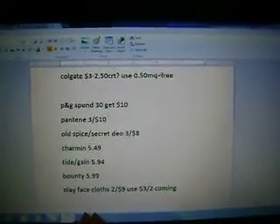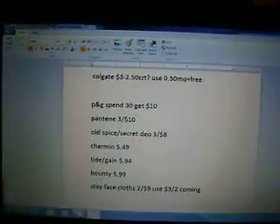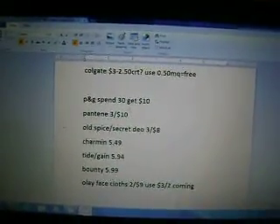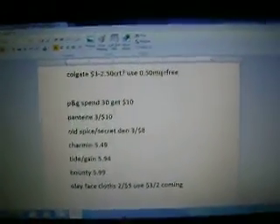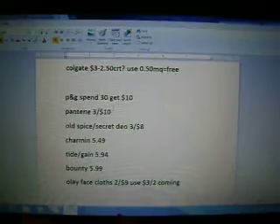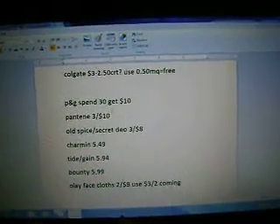The Tide and the Gain — I didn't even look at my Tide coupons, but I know that we have $1 off of two, I believe, for Gain. Not sure what the Tide coupons are. And then the Bounty is $5.99 and we have $1 off of two. The Olay face cloths are two for $9, and there should be a $3 off of two coming in the paper.